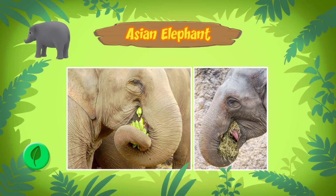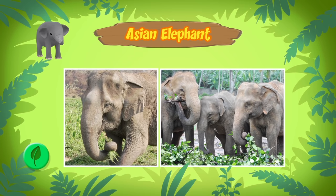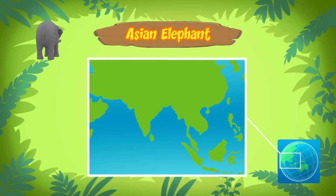They eat all kinds of grasses, small plants, bushes, fruit, twigs, tree bark, and roots. Where do Asian elephants live? The Asian elephant can be found in lowland forests and grasslands of India, China, and Southeast Asia.